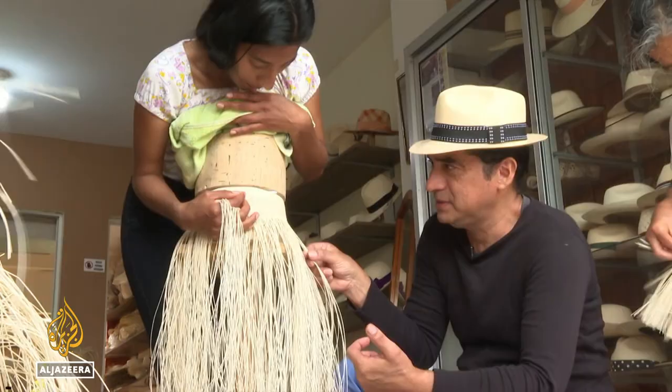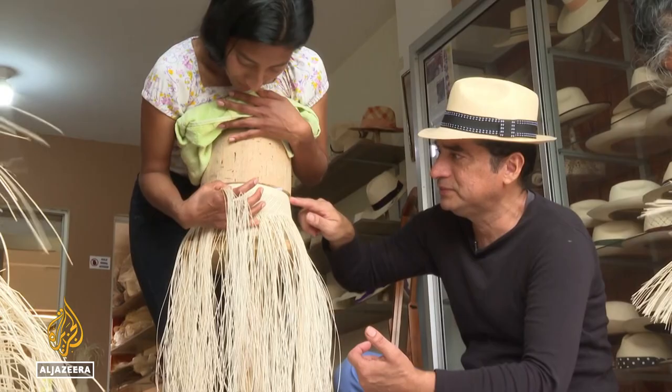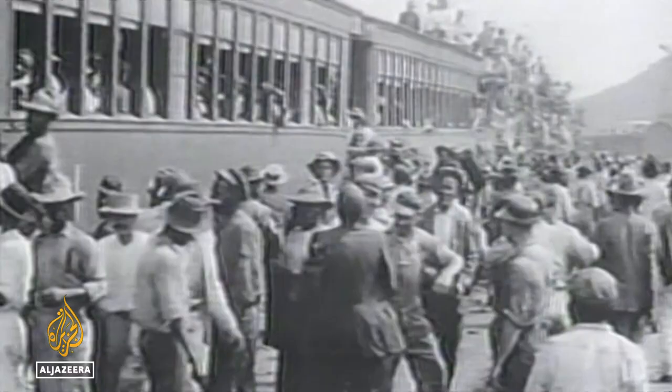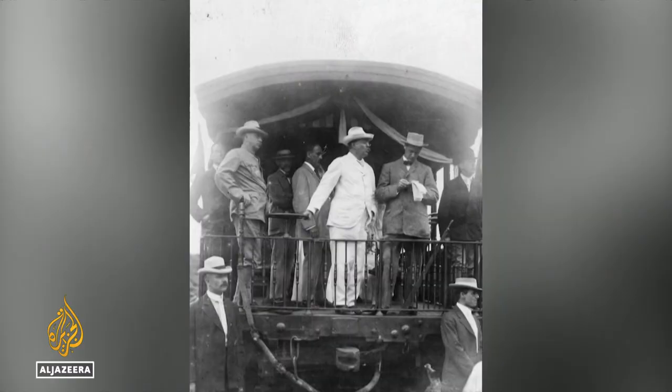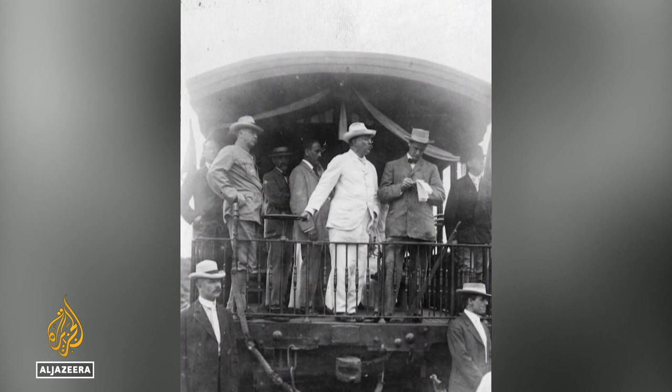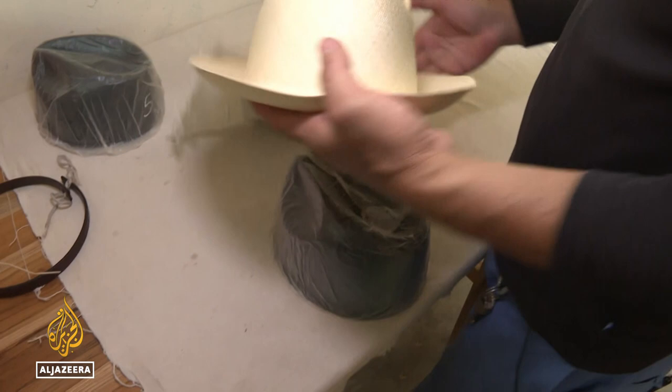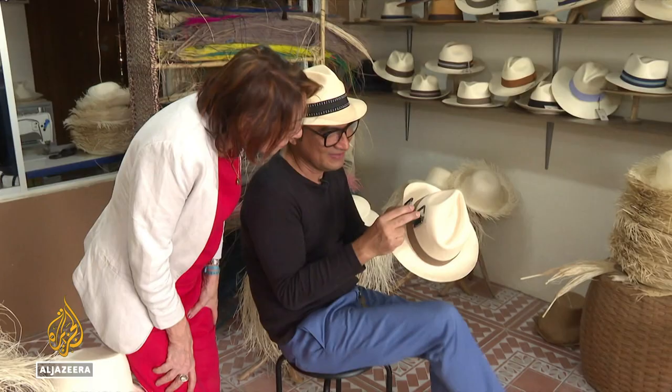Pachay's great-grandfather was one of the first to commercialize the Montecristi hats and export them to Panama at the beginning of the 1900s. During the building of the Panama Canal, former U.S. President Theodore Roosevelt was given one and fell in love with it, nicknaming it the Panama Hat. However undeserving, the name has stuck to this day.